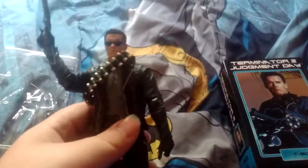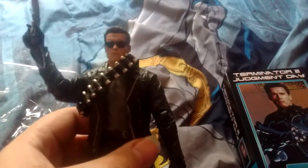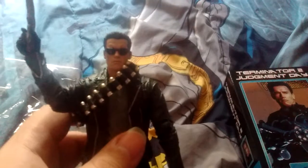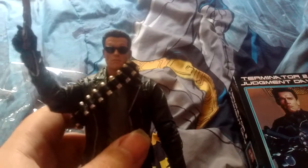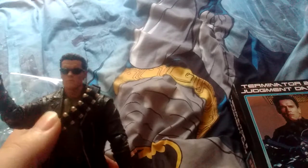He did come with some other heads, but the head I like is the one I put on him. His head is removable. The one I put on him is with the sunglasses — that's more the Arnold Schwarzenegger style in the movie.